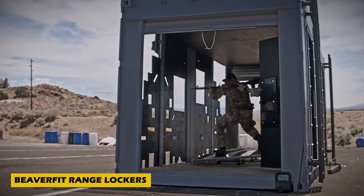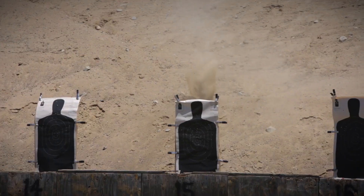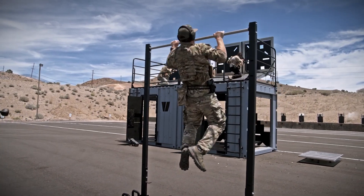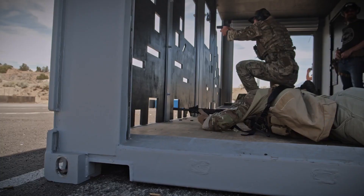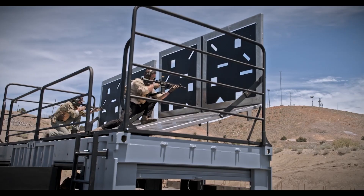Marksmanship training just got an upgrade with Beaver Fit range lockers, a game-changing innovation for firearms training. These fully customizable storage and training units are equipped with adjustable rooftop platforms to simulate real-world angles, dynamic barricades for tactical shooting drills, and steel target systems with both static and pneumatic options.